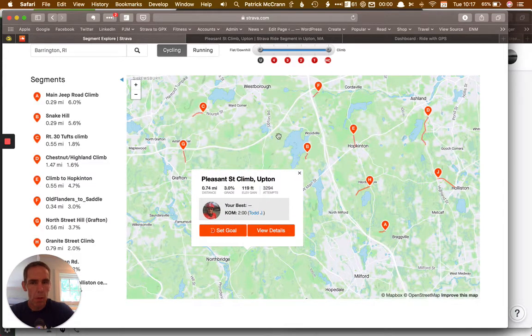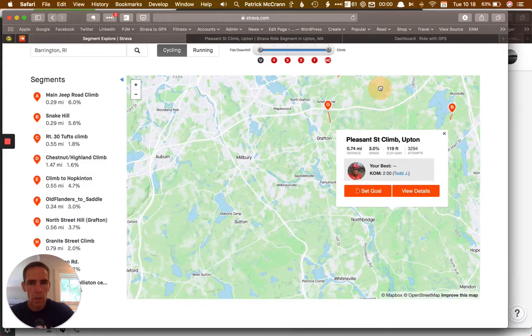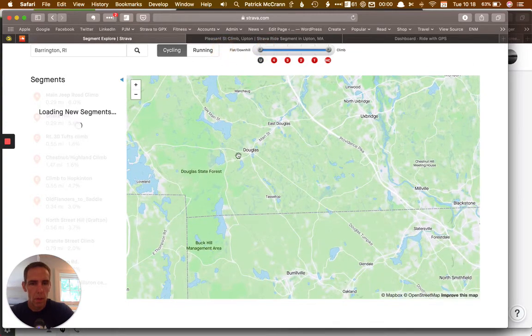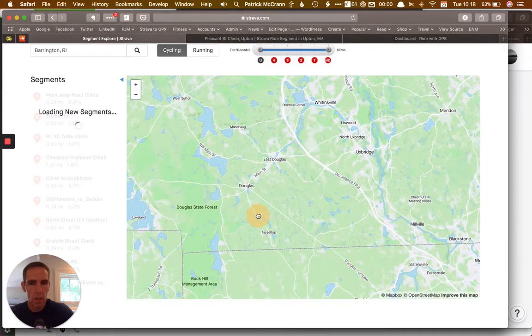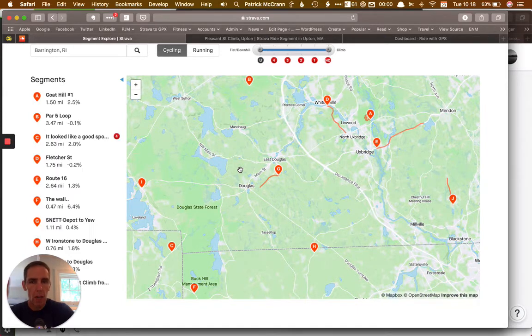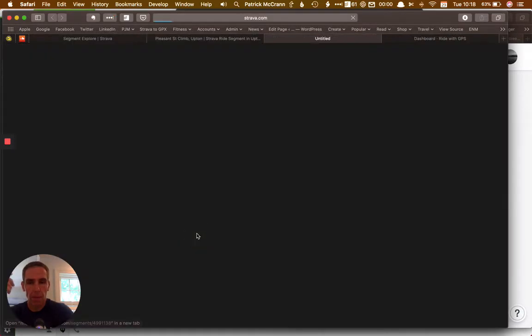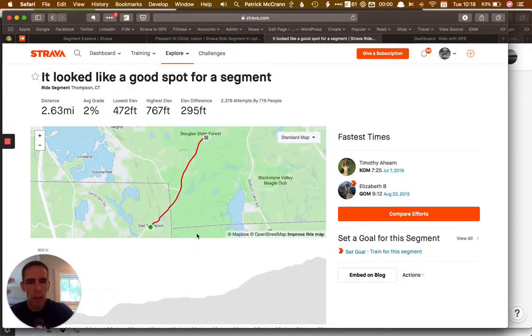Let's see what else we have — maybe a little further beyond this. I want to see more about the Douglas State Forest here. It really does help to know the general geographic area where you want to be. So we'll let Strava come in and fill this stuff up. Looks like a good spot — this is a little bit more of a beefier climb for me, but you could do this with whatever your parameters may be.